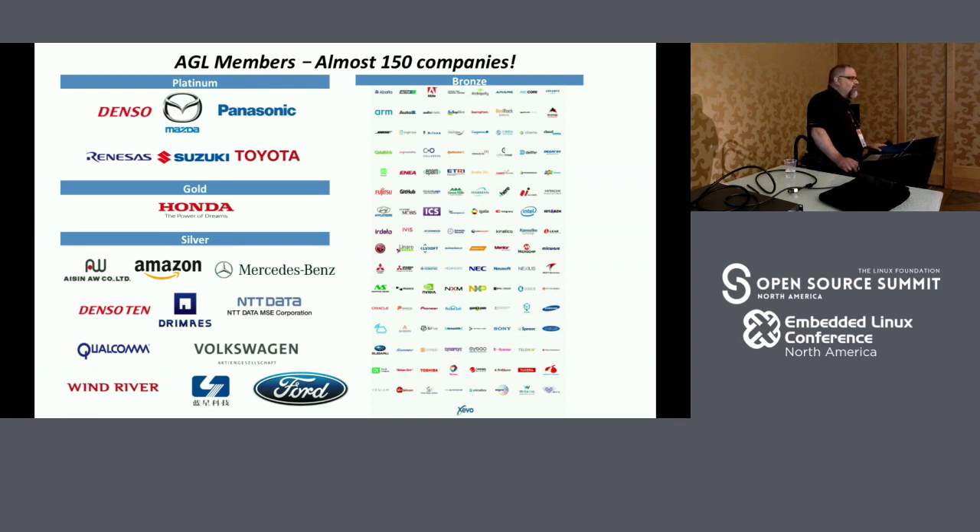At the tech presentation last night I had at least two different companies say they're using AGL — they're not members, they're just poking around and have actually got some stuff running. In one case it was a virtualization company, in another a company doing package management. So it's a combination — we are funding developers, including Scott and Leon from Consulco, and some of it is just people contributing, either their own companies are funding it or individuals.